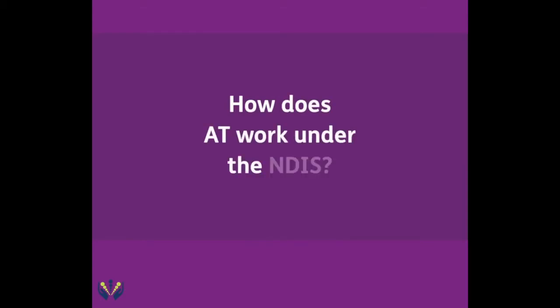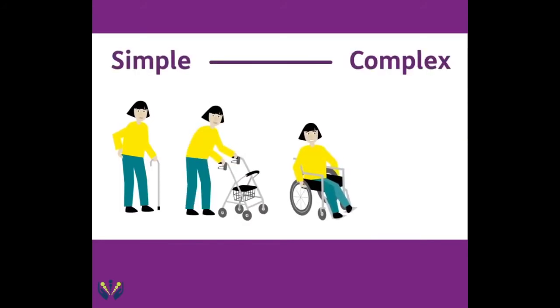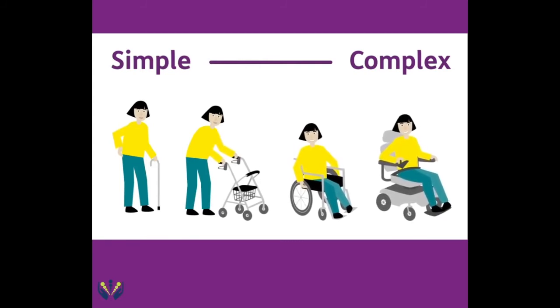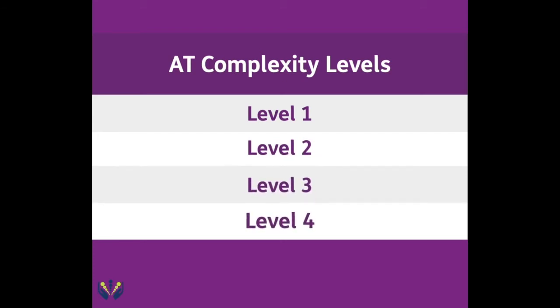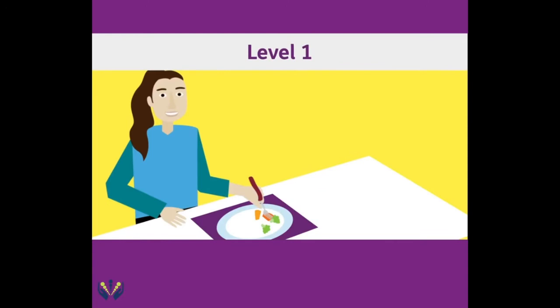How does AT work under the NDIS? Like many technologies, AT ranges from the really simple to the very complex, and sometimes you may need help to figure out what is the right AT solution for you. The NDIS uses four levels to describe the different complexity of AT. This often influences how it is funded in a participant's plan, including the level of support needed. Level 1 AT are simple and generally low cost items.